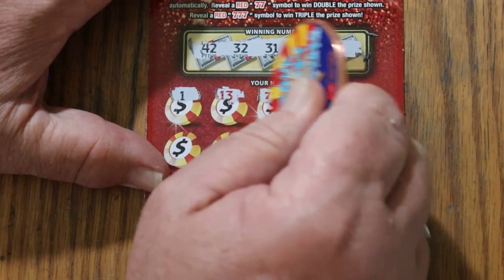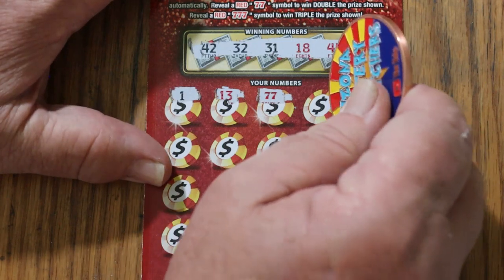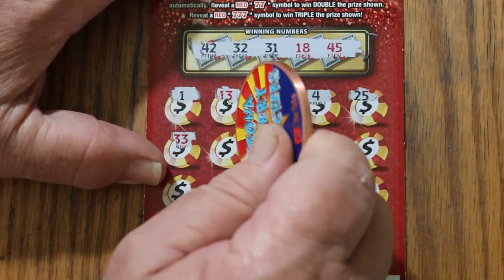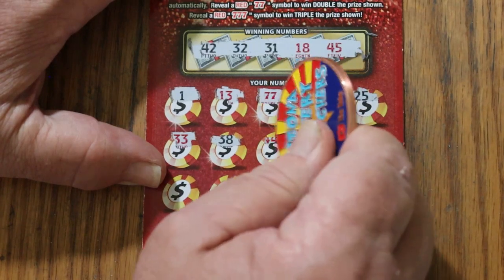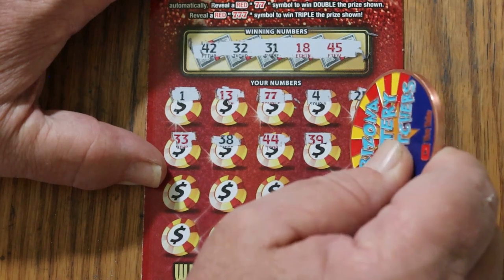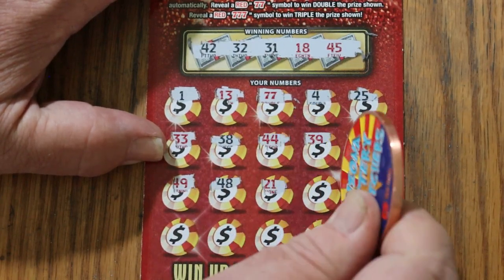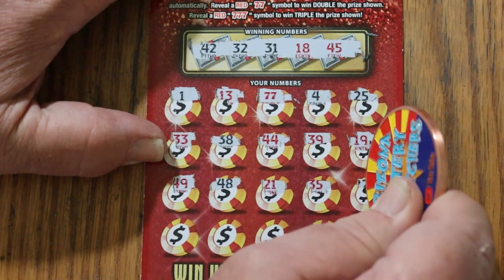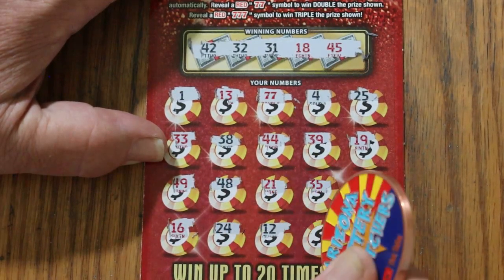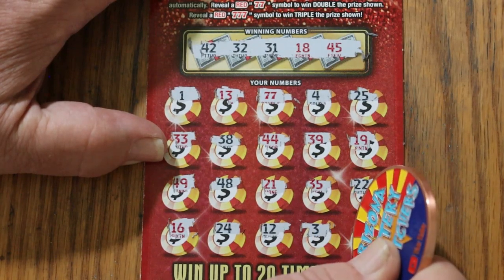13 — two 7s! Overall odds kick in. So we've got double something. 4, 25, 33, 38, 44 — club. 39, 19, 49, 48, 21, 35. 25, 22, 16, 24, 12, 3, and 30. So we just have the double 7s.